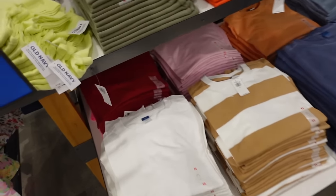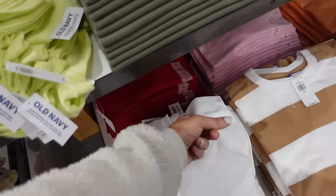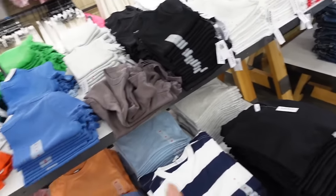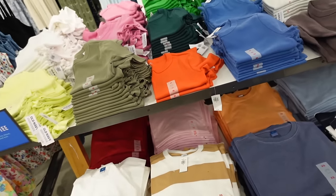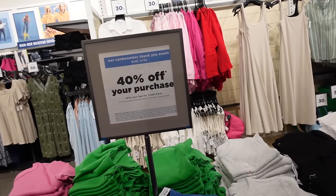New colors in the boxy tees — these have that crew neckline, shorter boxy fit but not cropped, also has that little slit on the side. Comes in white, red, pink, orange, blue, gray, black, and this blue, plus two stripes: navy and camel. These are $19.99. All the 40% off applies if you use your Gap or Old Navy card.